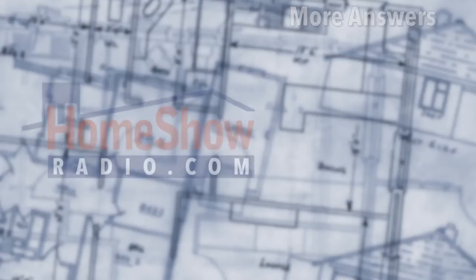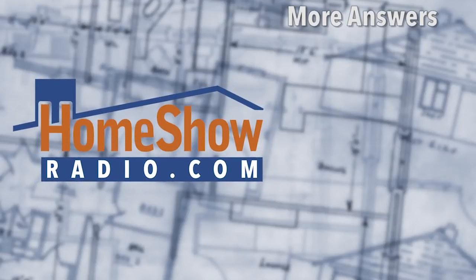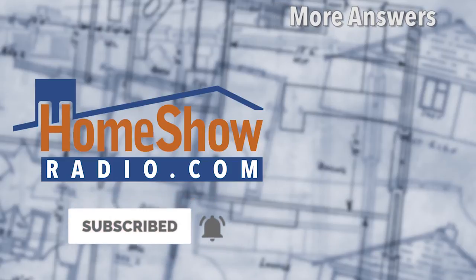I'm more of a Play-Doh guy myself. You got a question, we'd be happy to help you out. Just visit homeshowradio.com and fill in the form — it's right there in the middle of the homepage. That's how you get your questions here. We place them on our Facebook page every day, on our YouTube channel, and on homeshowradio.com where you'll find lots of other helpful videos.